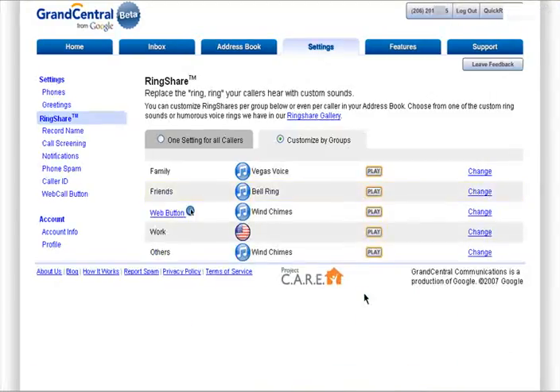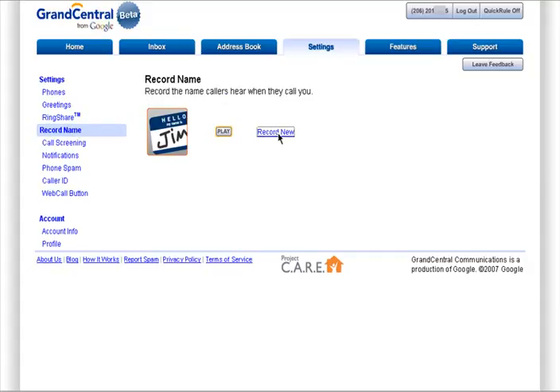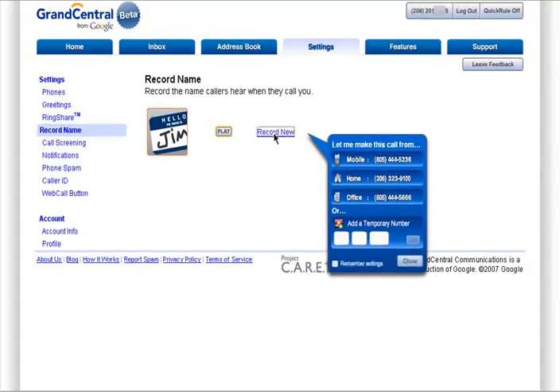To record a name for your callers to hear, click Record New and Grand Central will call you and ask you to record your name, and you'll be all set.